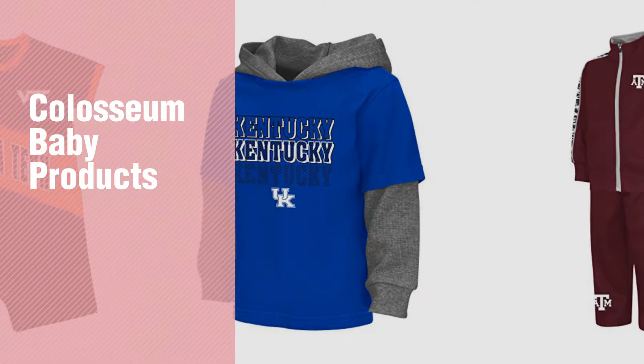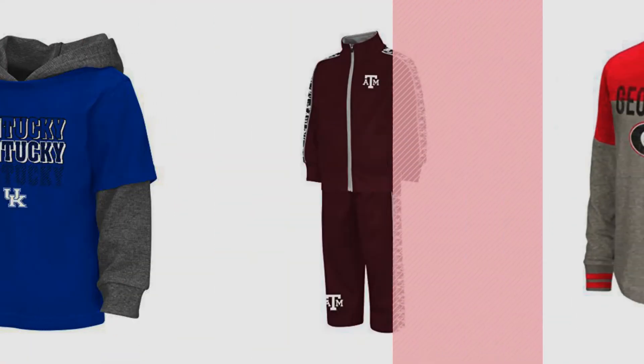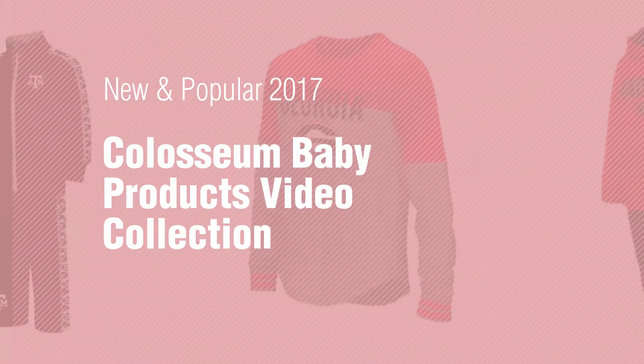If you're looking for Coliseum Baby Products, here's a collection you've got to see. New and popular 2017. Coliseum Baby Products Video Collection.